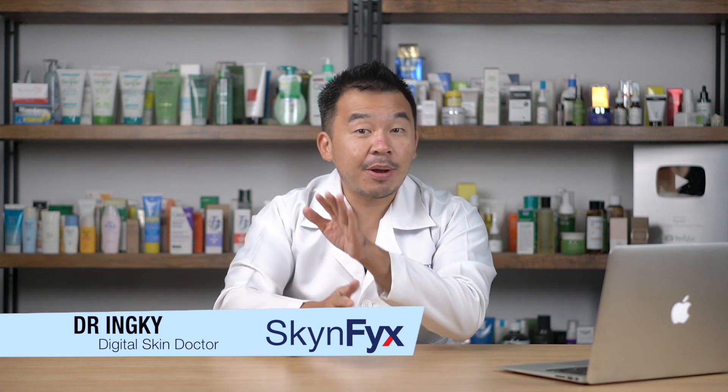Great day ladies and gentlemen, I'm Dr. Inky, your digital skin doctor, and welcome to SkinFix — the platform where we educate you on everything regarding skin and explain the science behind skin and skin care. Before we share the four disastrous effects of sugar on your skin, let's talk about sugar. What is sugar and why is it so unhealthy for your skin?